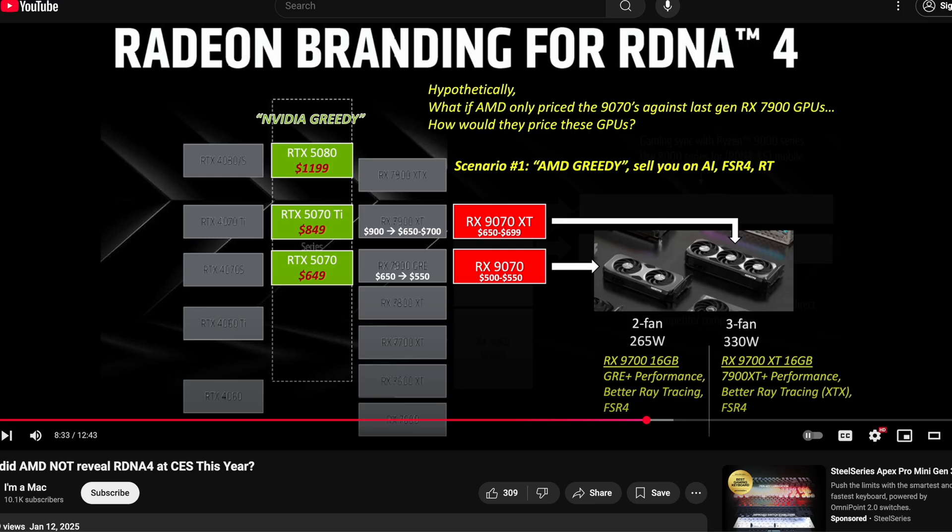I covered it January 12th, right after the CES announcement, where I talked about AMD pricing the 9070 XT in the $650 to $699 region — simply because that's where the 7900 XT left off at the end of its life in pricing. They would also be expecting Nvidia to be greedy with the 5070 Ti being something like $849 and above. The reality is that's what we're seeing today, but that's not what AMD thought was going to be true back then. So they delayed their launch to reconsider how they're going to price against Nvidia's fake MSRPs.